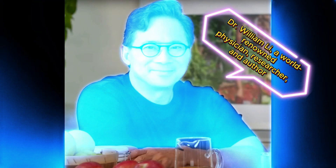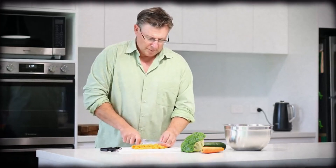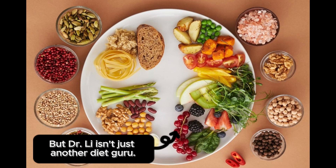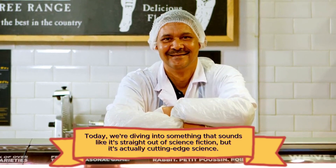Our guide through this mind-blowing topic is none other than Dr. William Lee, a world-renowned physician, researcher, and author who's been making waves in the medical community. You might know him from his best-selling books, Eat to Beat Disease and Eat to Beat Your Diet. Today, we're diving into something that sounds like it's straight out of science fiction, but it's actually cutting-edge science.